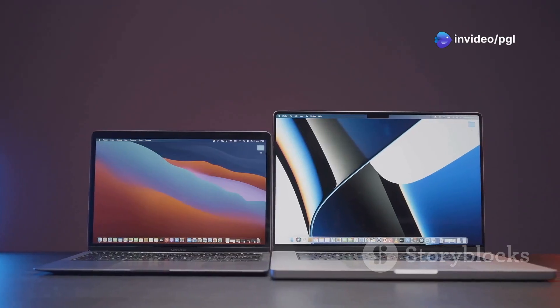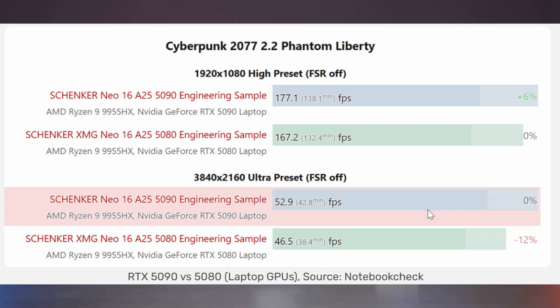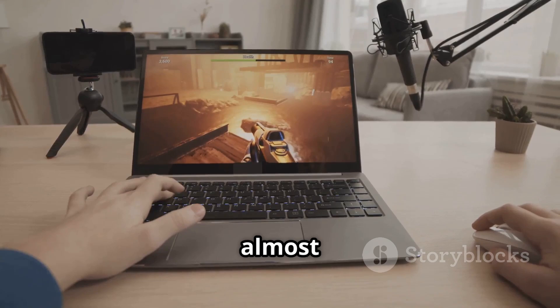The RTX 5080 is only 10-15% slower than the 5090 — crazy, right? Despite having 27% fewer cores and 33% less memory, it performs almost as well.